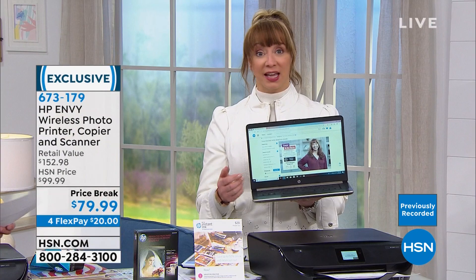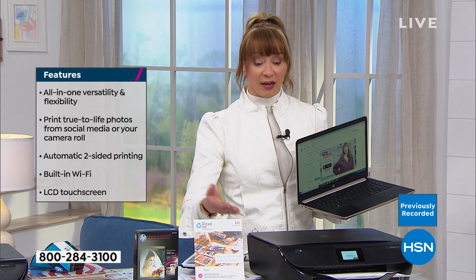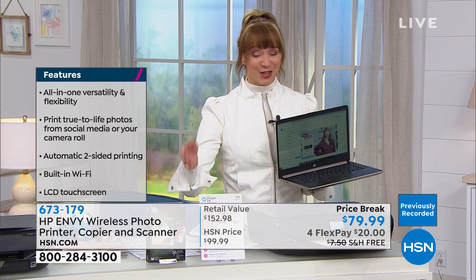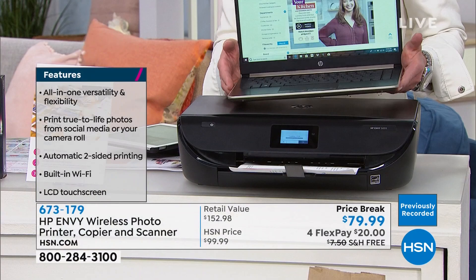The Envy series is HP's top-of-the-line, best-in-class product. When it comes to laptops, HP is the number one laptop manufacturer in America. When it comes to printers, they're best in class. Their Envy series is their premier line, so they really don't need to discount — let alone offer a half-off sale, and then include photo paper and HP Instant Ink to get you going.